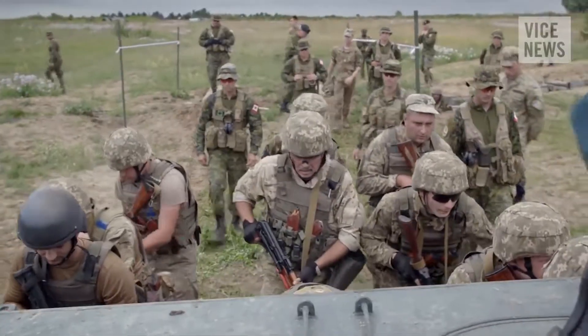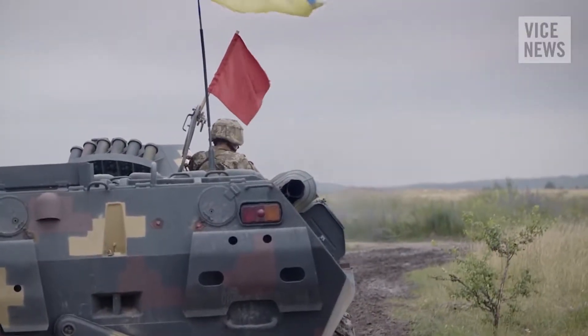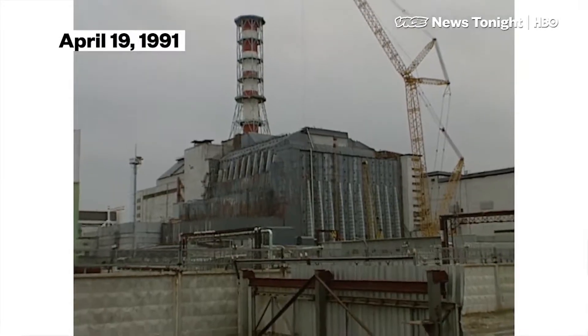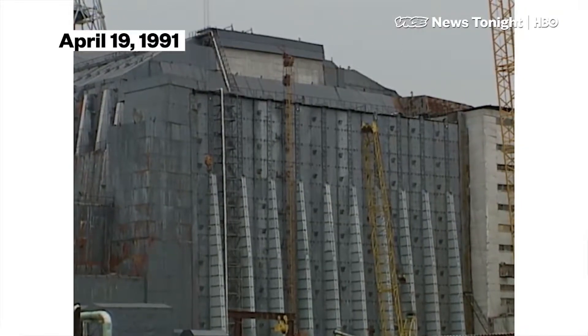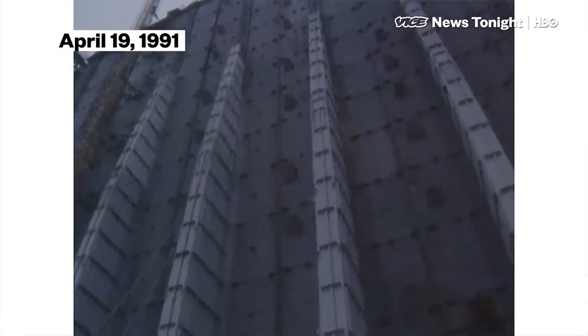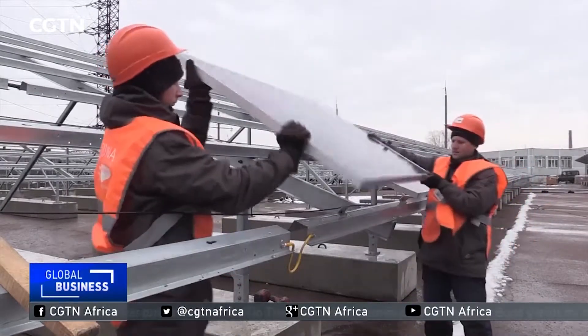And more recently, conflict with Ukraine and Russia has led to less and less Russian natural gas making its way into the country. Faced with a loss in energy resources and daunting decontamination costs, a Ukrainian-German project called Solar Chernobyl is looking to offer potential solutions in the form of a solar farm located right next to the Chernobyl reactors.